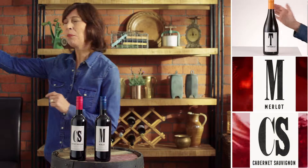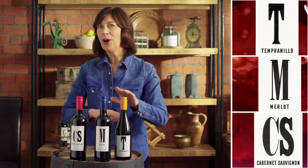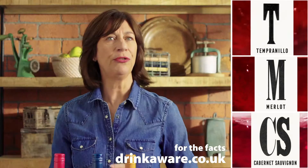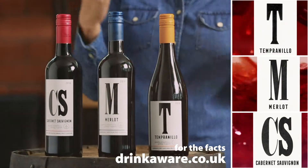You'll have seen the word Tempranillo on bottles of Rioja, and whilst this wine isn't from Rioja, if you love Spanish food then there really is only one choice from the Alphabet series — Tempranillo. All that spice and smooth cherry fruit makes a really delicious choice with your tapas favorites, from chorizo to manchego cheese to patatas bravas. A real taste of Spain in a glass.